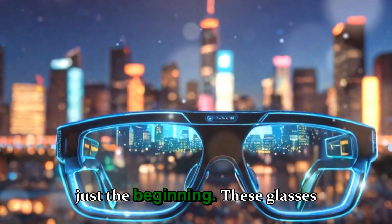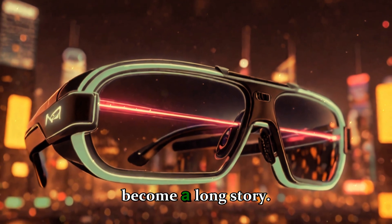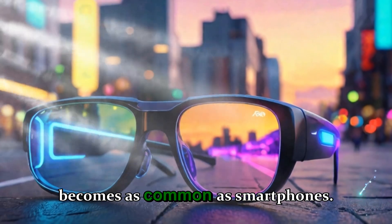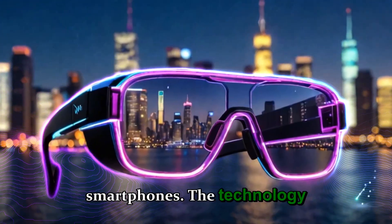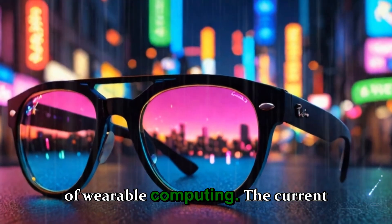Yet this is just the beginning. These glasses represent the first chapter of what will likely become a long story — one where augmented reality becomes as common as smartphones. The technology we're seeing today is laying the foundation for the next decade of wearable computing.